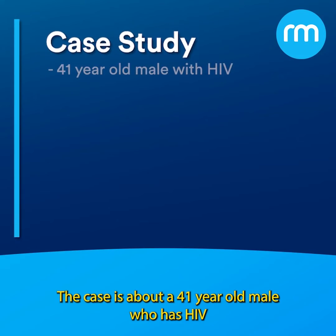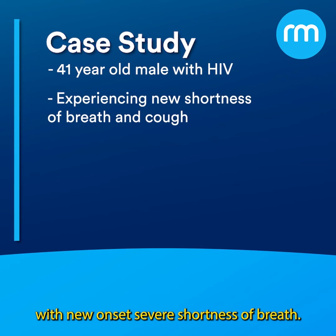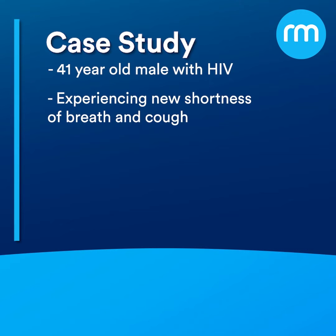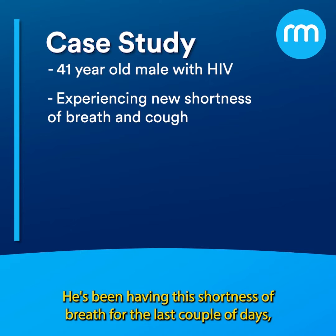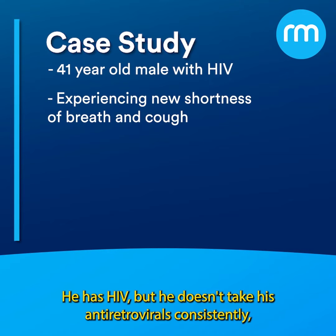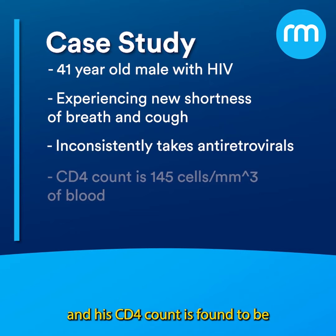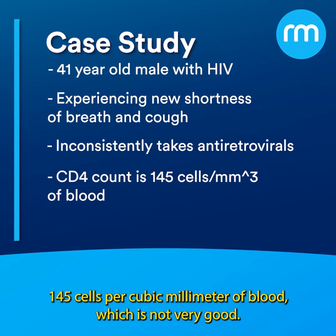The case is about a 41-year-old male who has HIV and is presenting to the emergency department with new onset severe shortness of breath. He's been having this shortness of breath for the last couple of days and he's having a cough with it as well. He has HIV but he doesn't take his antiretrovirals consistently and his CD4 count is found to be 145 cells per cubic millimeter of blood.